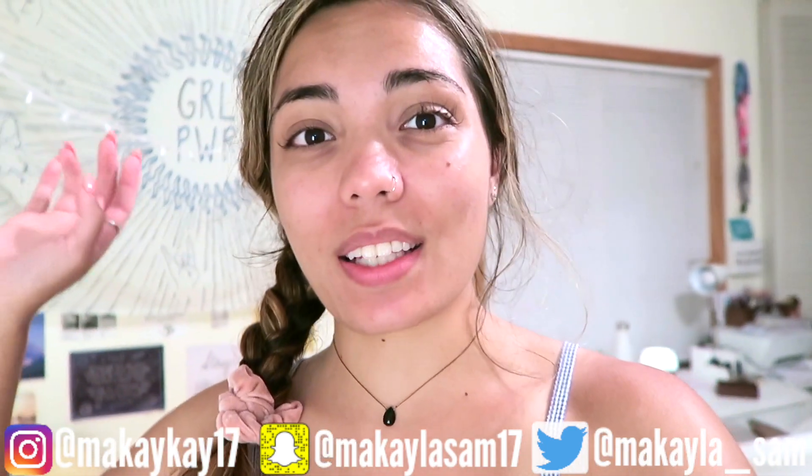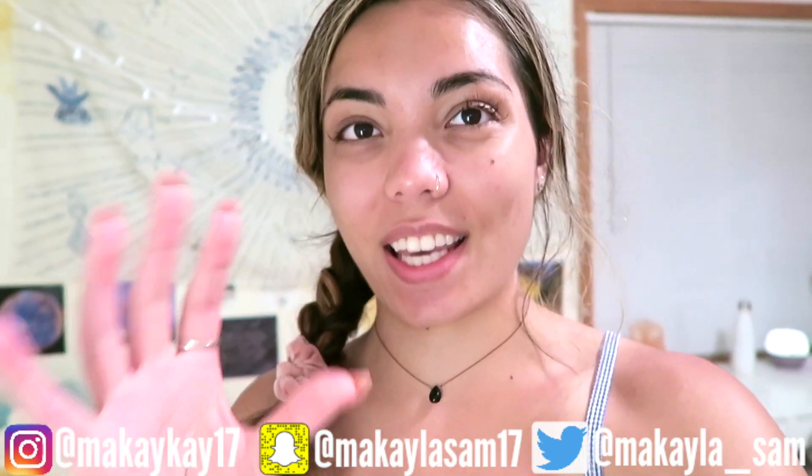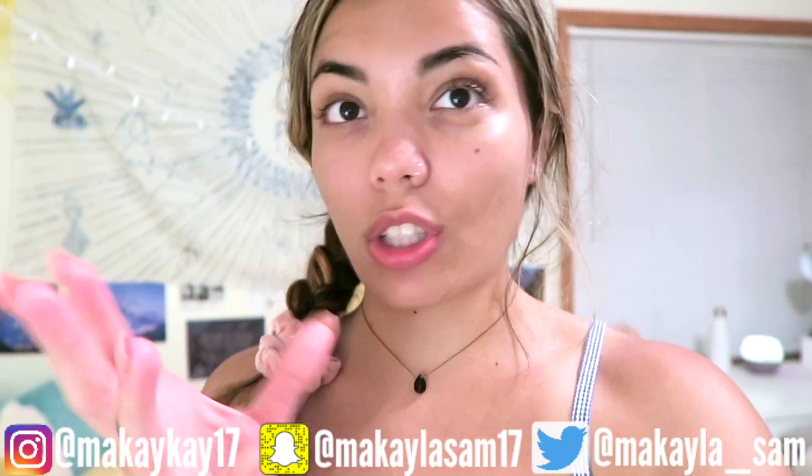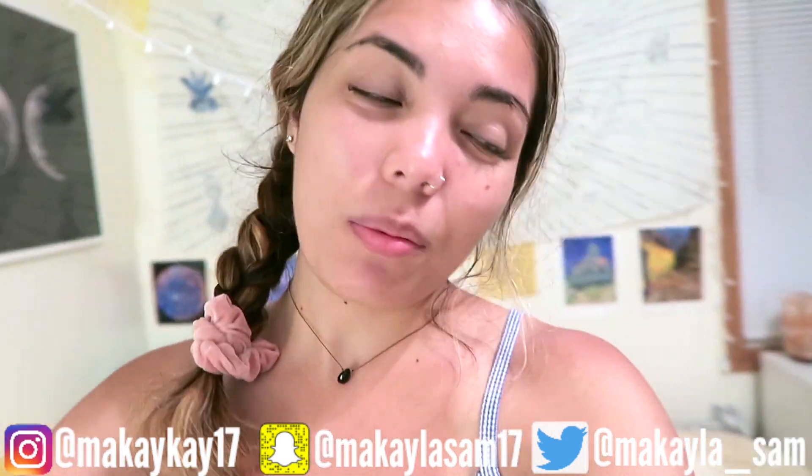Hey there! Welcome to today's video. It is 11:30 p.m. and I was just about to start a very exciting project and decided that I should film this because part of me thought this might make a great video. So we'll see where this goes, but welcome to my channel.